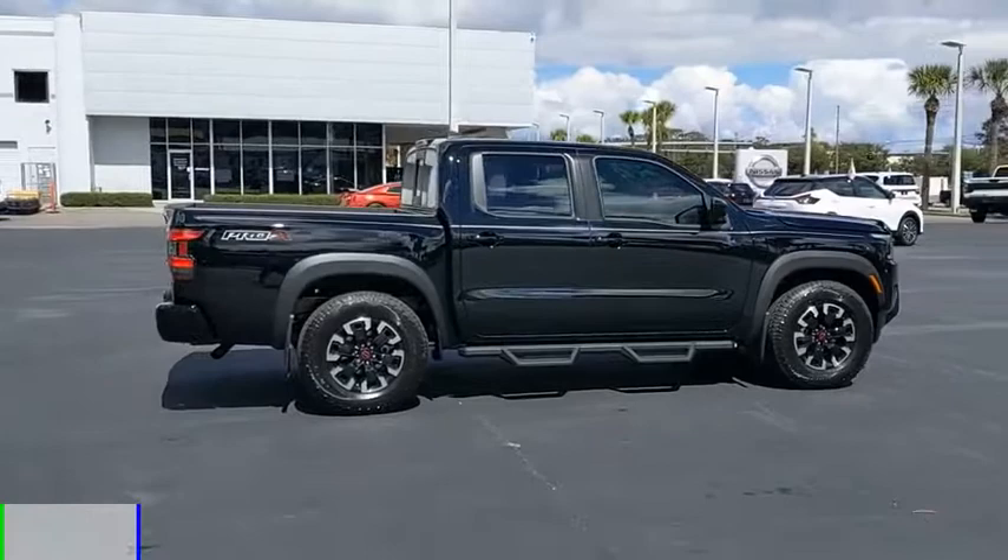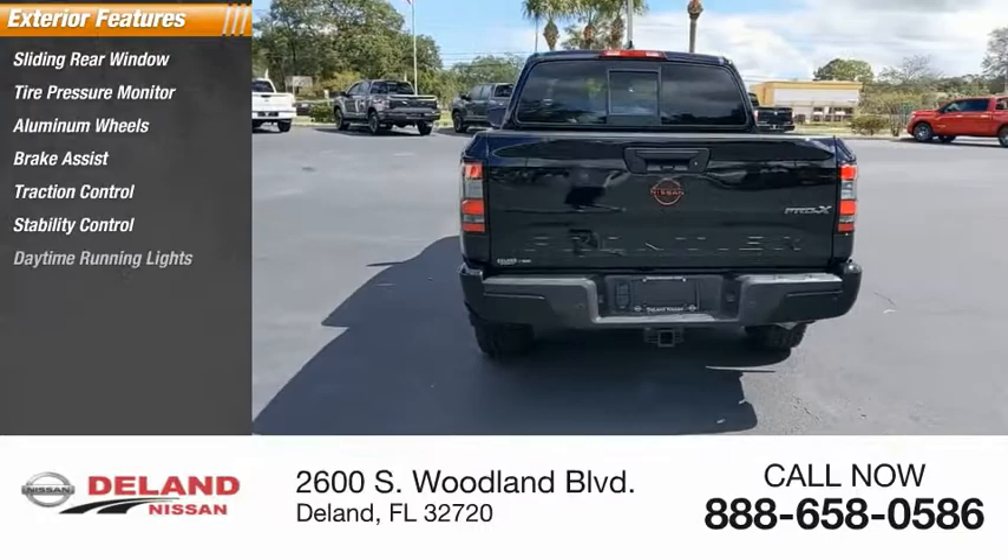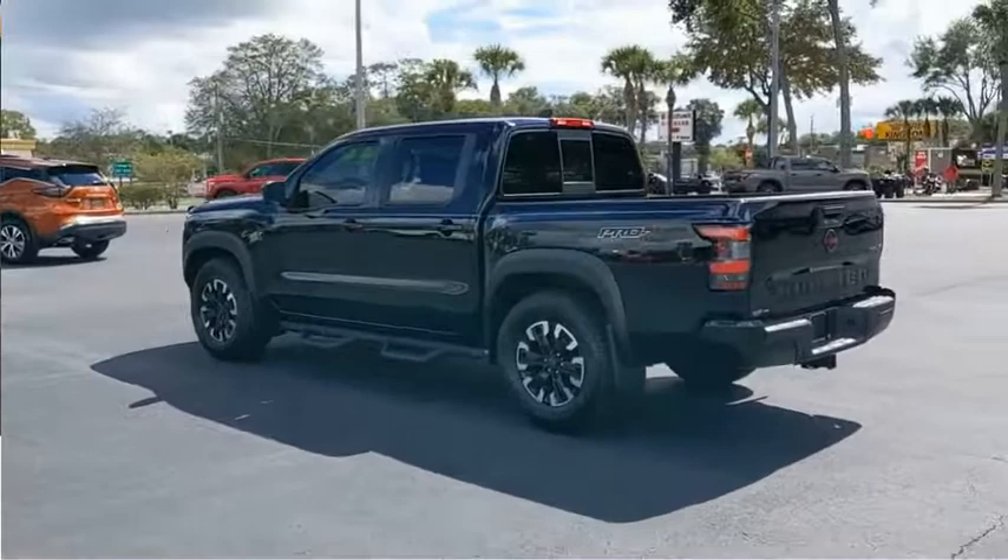Here are some of this vehicle's great options: sliding rear window, tire pressure monitor, aluminum wheels, brake assist, traction control, stability control, daytime running lights, engine immobilizer, rear wheel drive, and LED headlights.